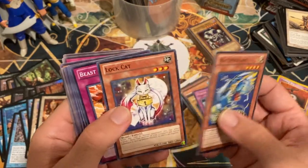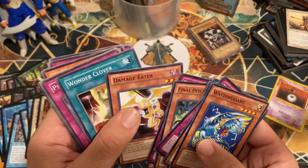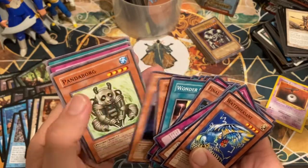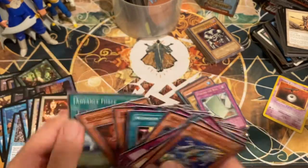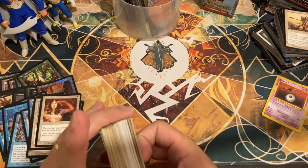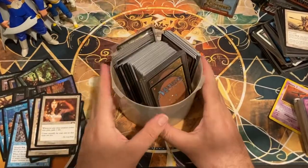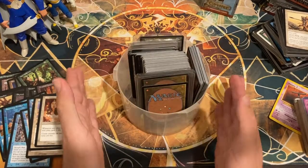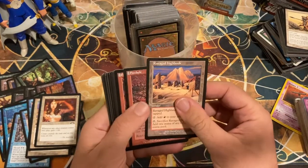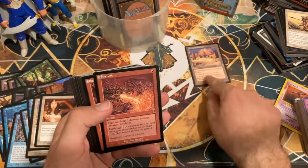These are in a little bit better condition — maybe lightly played at least. Pulling the Rug — kind of cool foil there. Pheasant Lock, Cat Beast Rising, Final Psychic Ogre, Damage Eater. Not much else looking too shiny. Some Yu-Gi-Oh cards to check on. If I missed any money cards, please let me know in the comments.